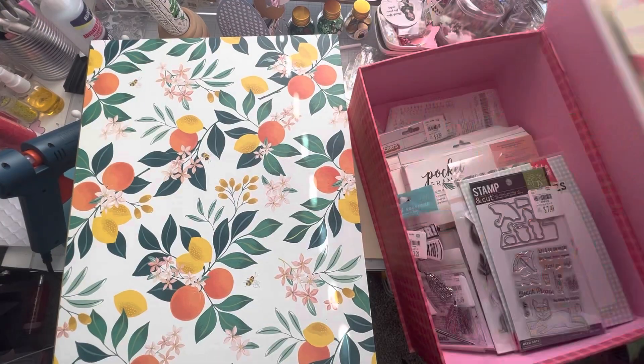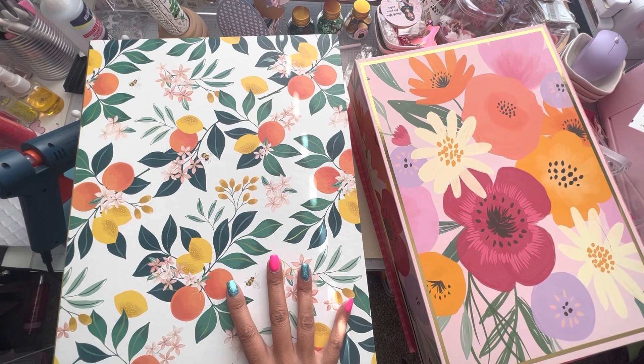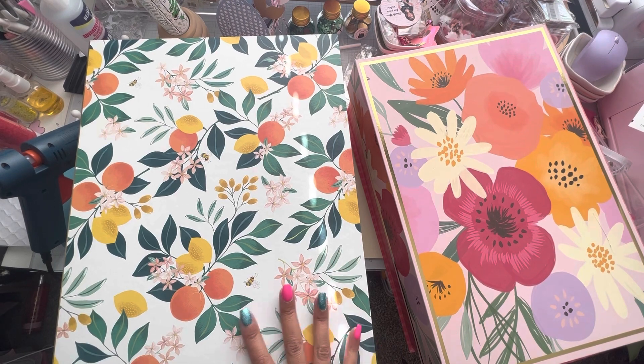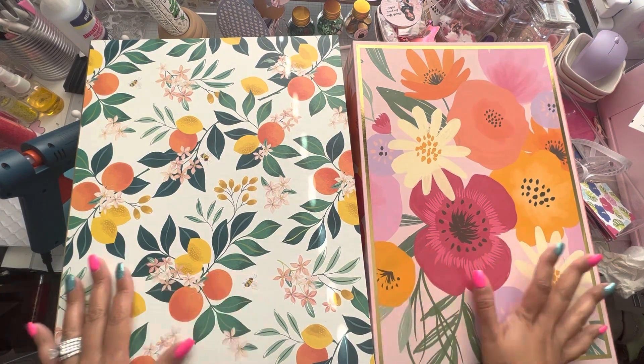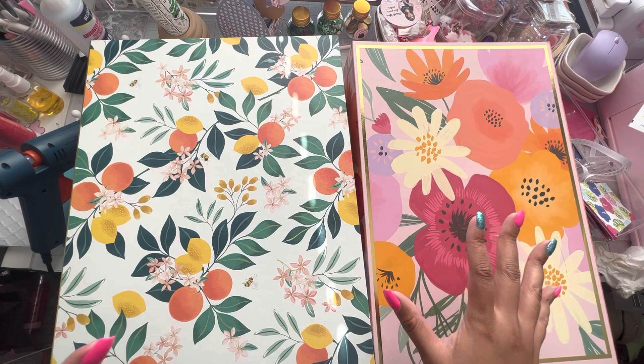I also got these two boxes. I was thinking about storing my ribbon and stuff in here and then tucking them away in my bookshelf, because right now all my ribbons are just laying in my bookshelf. I have a little ribbon rack but it's a hot mess, and I kind of just want to take that ribbon rack away and store all my ribbon in here so it'd be nice and tidy inside a box.